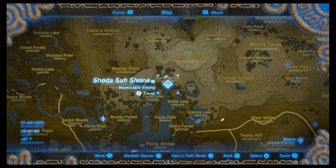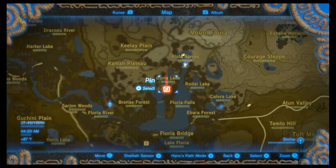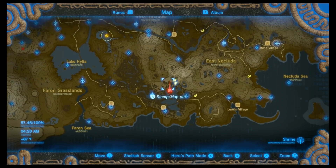In DLC Pack Number Two, after you've already found the Rumor Mill book, first we're gonna get the Phantom Ganon skull.